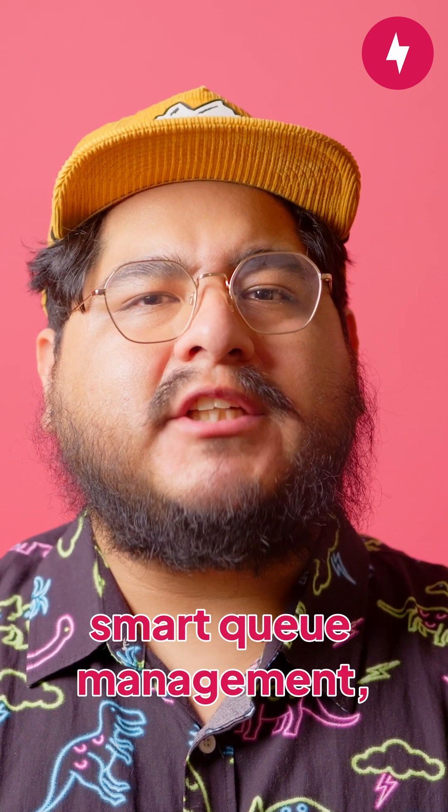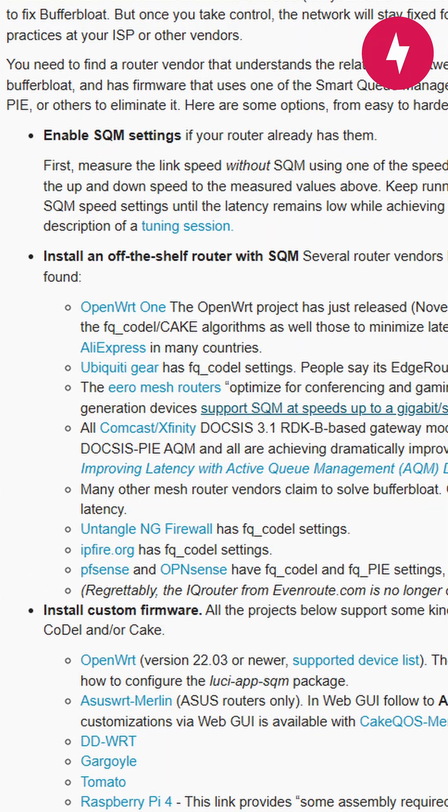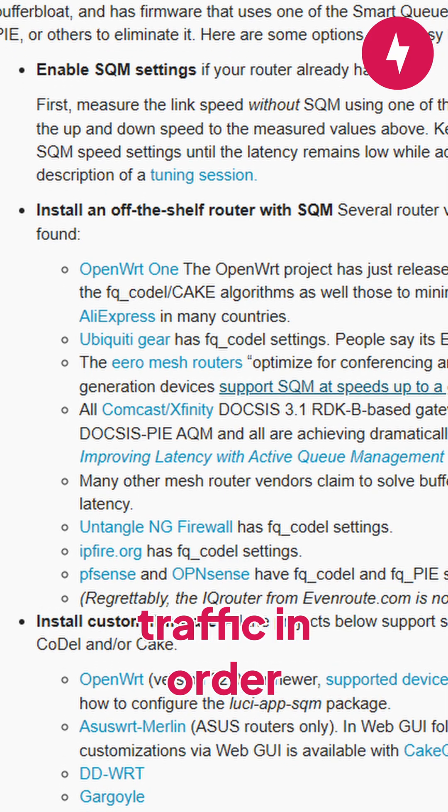For that, you need a router with built-in Smart Queue Management, also known as SQM. SQM is an advanced feature available on only a few routers, and it intelligently manages traffic in order to reduce latency.